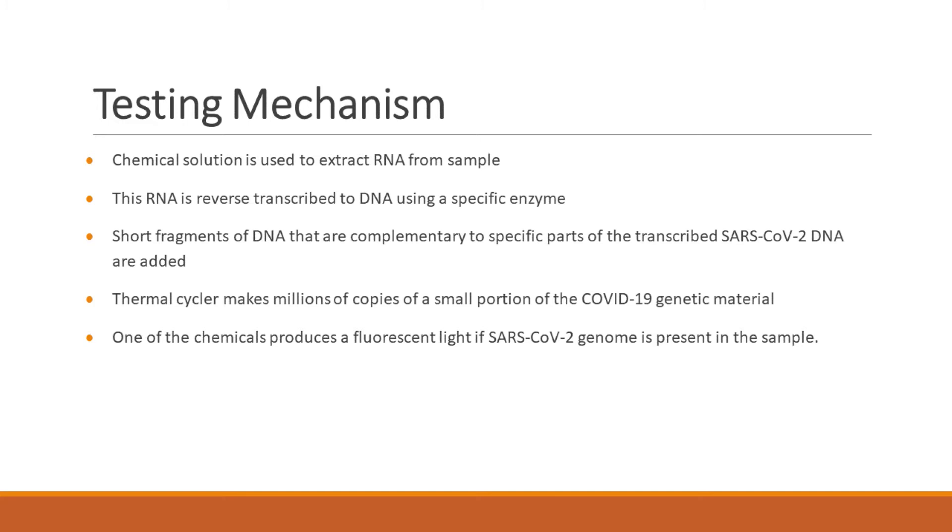The sample from the patient contains RNA which has been transcribed into DNA. Any RNA from the virus is transcribed into a particular DNA and then copied under the thermal cycler machine. One of the chemicals produces a fluorescent light if the SARS-CoV-2 genome is present in the sample — that's how it is detected.